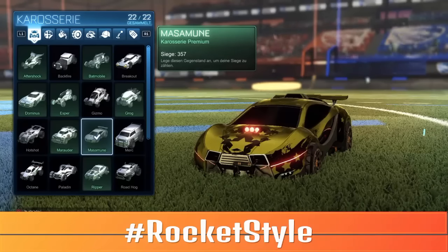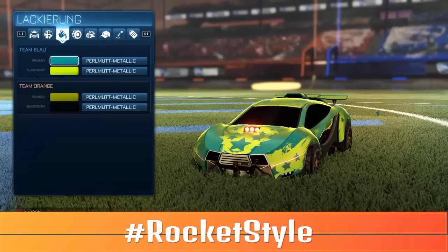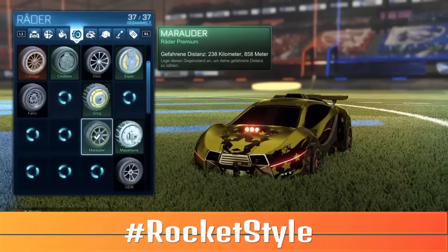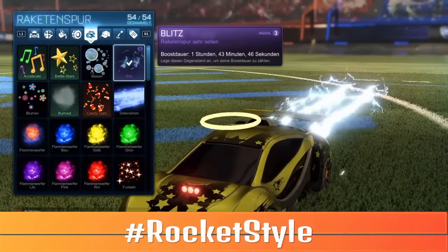Wenn ihr das gemacht habt, geht ihr rüber in dieser Reihenfolge, wie es halt hier in der Garage ist. Dann geht ihr auf Aufkleber, schreibt den Namen vom Aufkleber, den wir nehmen sollen. Danach die Farbe und natürlich die Art der Lackierung, die wir nehmen sollen. Danach wählt ihr die Räder, die wir nehmen sollen. Danach den Boost. Und das Topping — sag ich jetzt mal — die Antenne. Das habt alles ihr zu entscheiden.